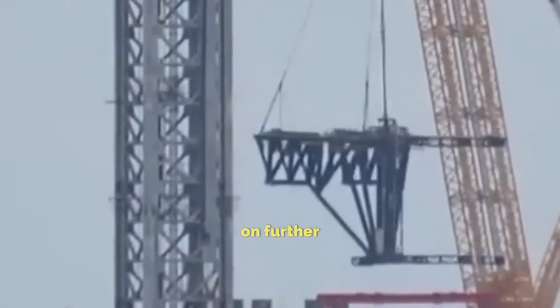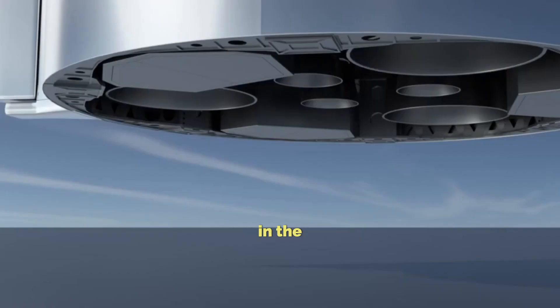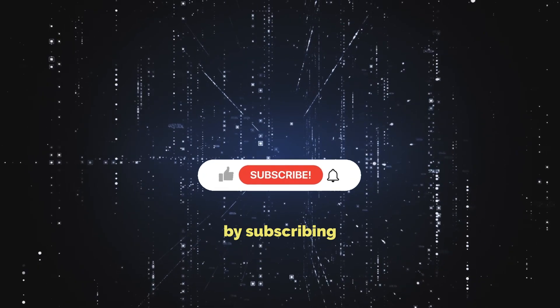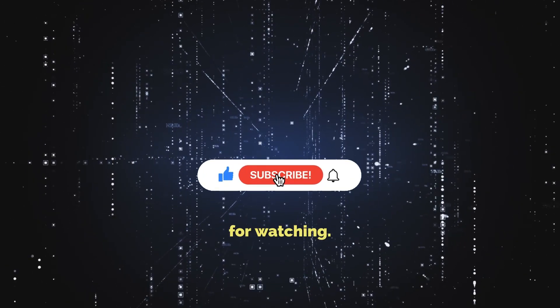Your thoughts on further improvements to the Starship are welcome in the comments section below. Stay tuned for more SpaceX updates by subscribing to our channel. Thanks for watching.